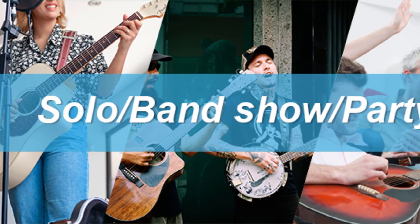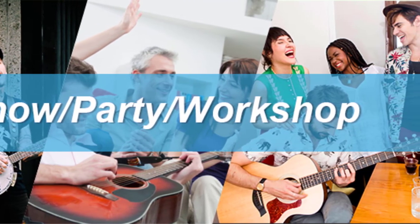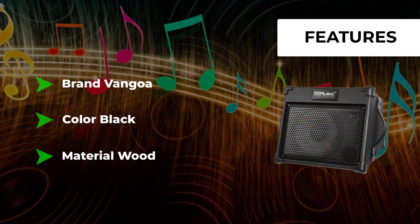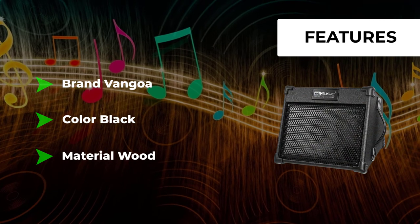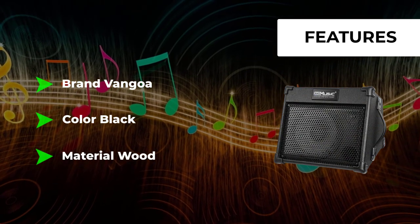A suite of useful features makes it an ideal partner for home practice, busking, outdoor playing, and even live performance — including Bluetooth 5.0, USB, AUX in, MP3, DI out, and 9V power supply.